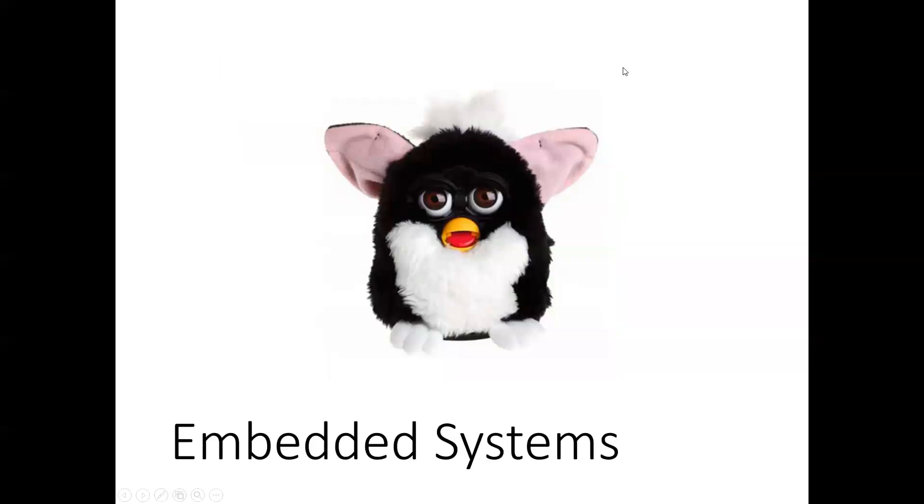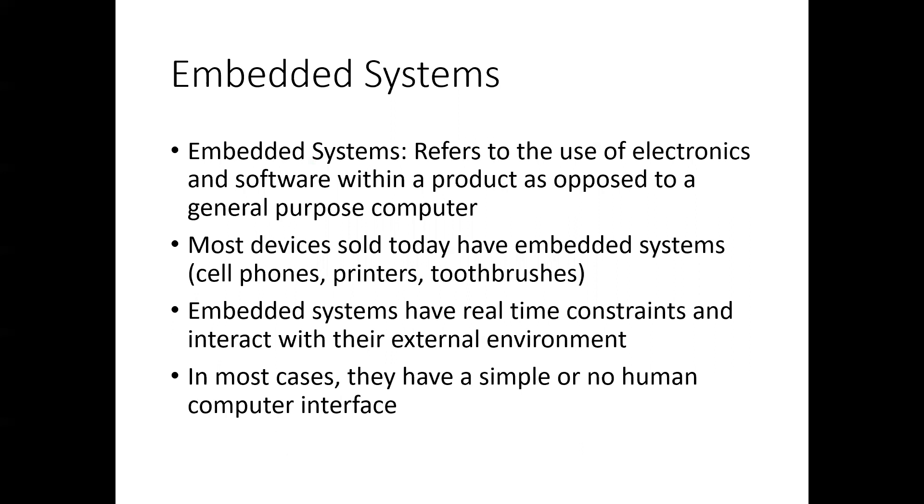The next topic in the chapter is embedded systems. Does anybody know what this little guy is? That's a Furby. Furbies came up a couple years ago because they were considered a risk to national security if placed in government offices, since they had the ability to record conversations on their chips. There's also a link in module one to a Furby organ that uses the embedded aspects of Furbies to make a hideous-sounding organ. They're an example of an embedded system — basically the use of electronics and software within a product as opposed to a general-purpose computer.